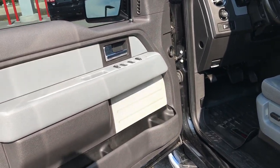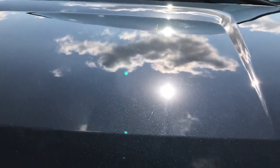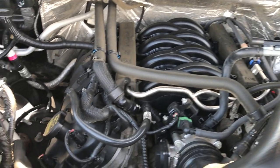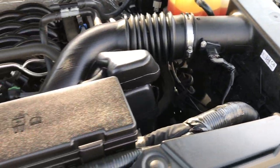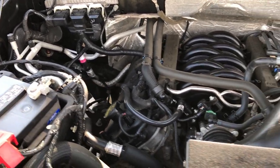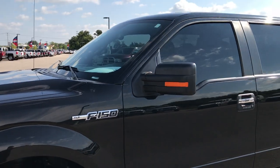Very clean truck inside and out. This is a highly recommended truck from both a condition and mechanical standpoint. The engine bay is very clean and it runs very smooth. This truck has been fully safety inspected by our service shop — it has a fresh oil and filter change, all fluids have been checked and topped off, and she has been gone through mechanically 100% and is 100% ready to go.